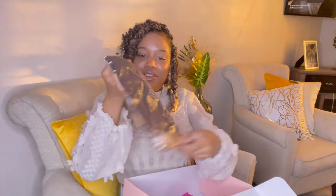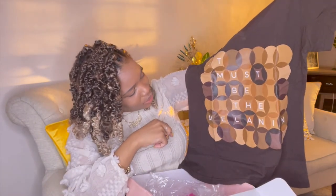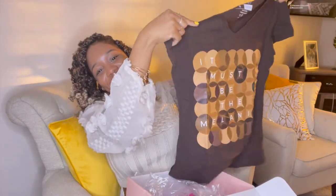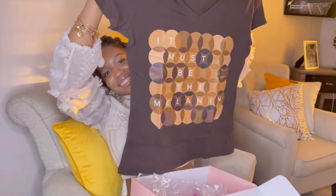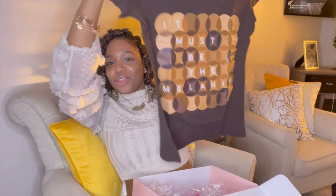Of course they always give you a t-shirt, and I got a small. It says 'Must Be The Melanin' — I love it, this is so cute! I like this a lot, it's different. These are very well thought-out items in this box.